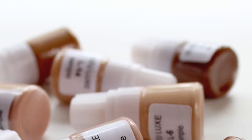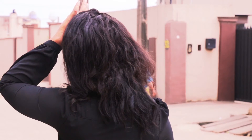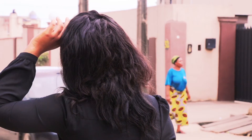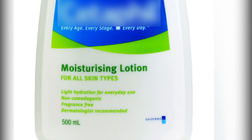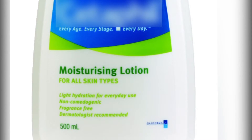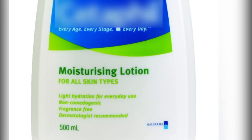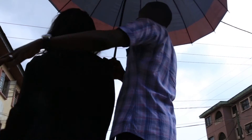8. Stay Out Of The Sun. Because some acne medications may make your skin more sensitive to sunlight, limit your time in the sun and wear protective clothing such as a long-sleeved shirt and pants. In addition to that, always apply non-comedogenic sunscreen with SPF 30 or higher at least 20 minutes before sun exposure to make new pimples less likely.